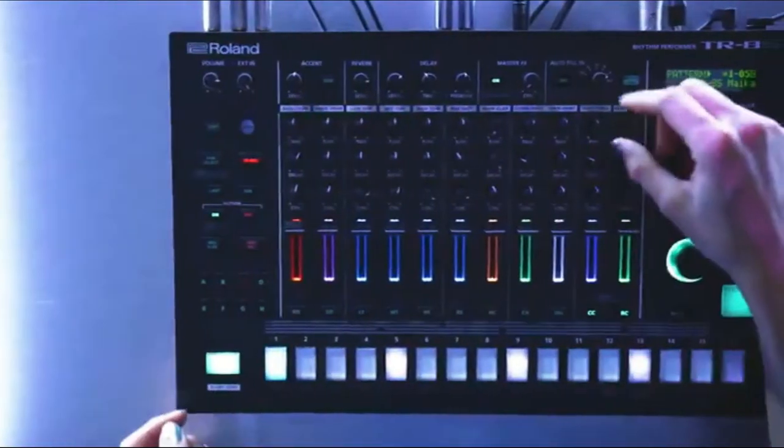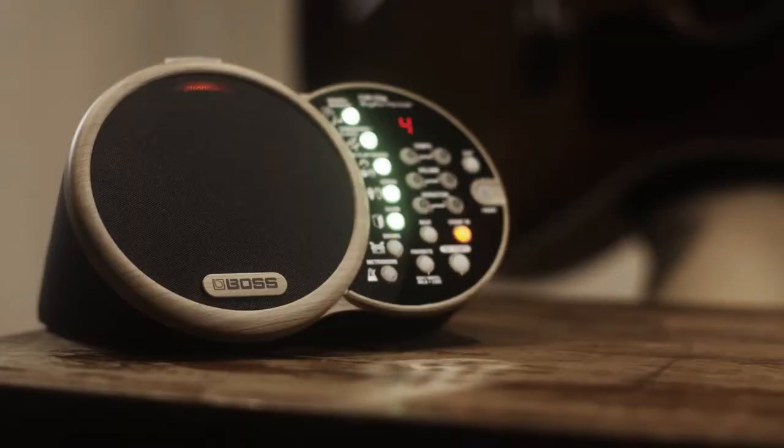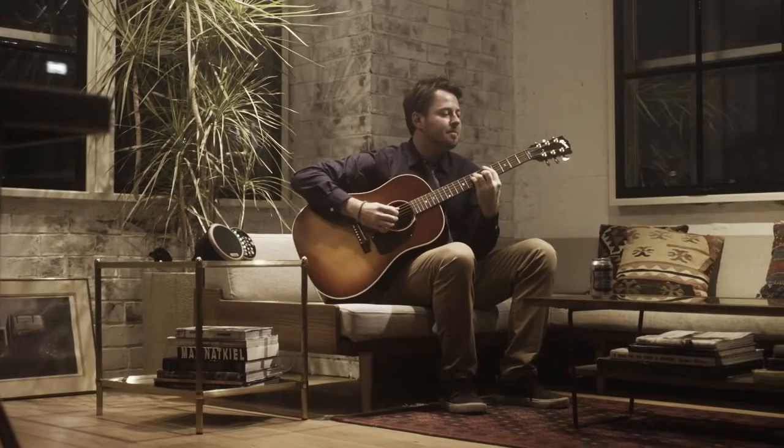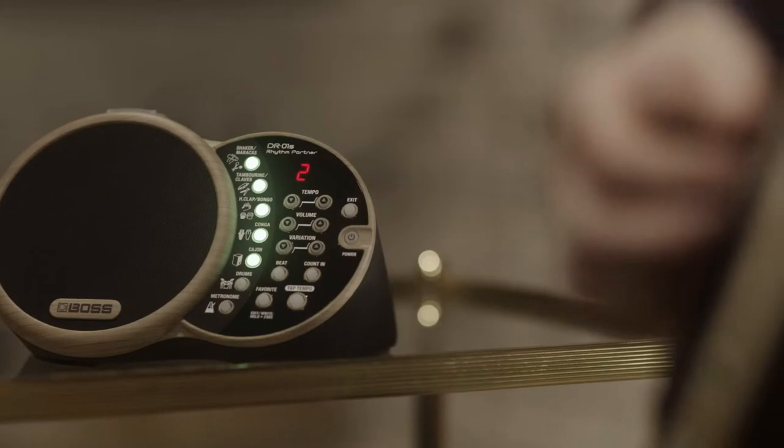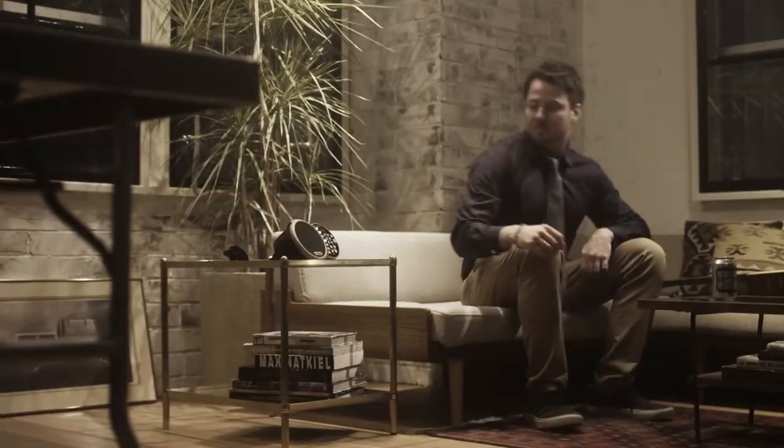Stylistically, most guitarists tend to prefer natural acoustic drums as opposed to the synthesized electronic drums that characterize hip-hop and dance music productions. We're here to help with our list of the five best drum machines for guitarists.